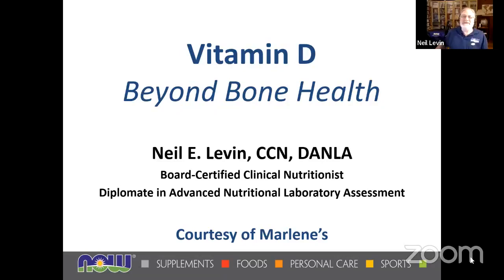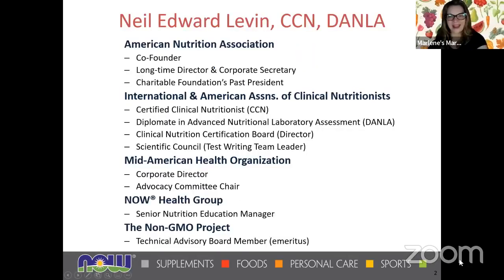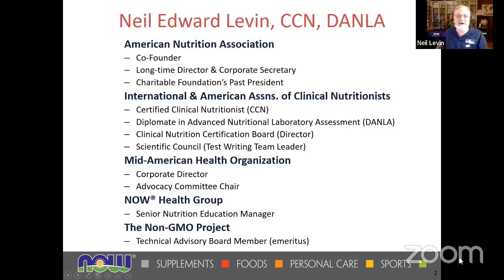Thank you, Elizabeth. We'll get started here. These are some of my credentials, just so you know I have some clue what I'm talking about. I've been doing this a long time. This is actually my 30th year as a clinical nutritionist.